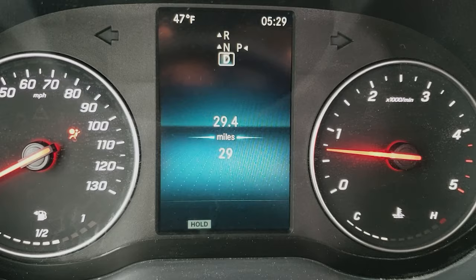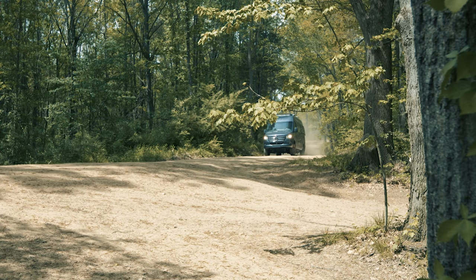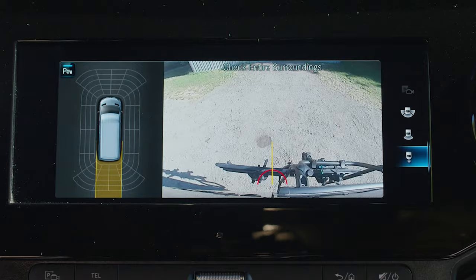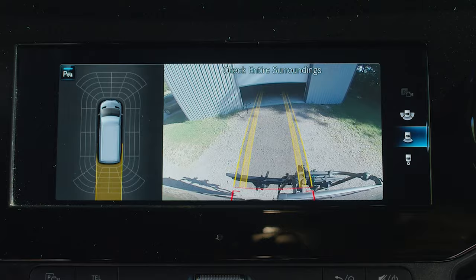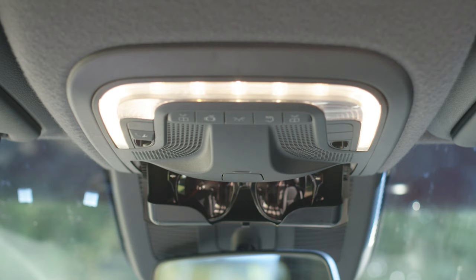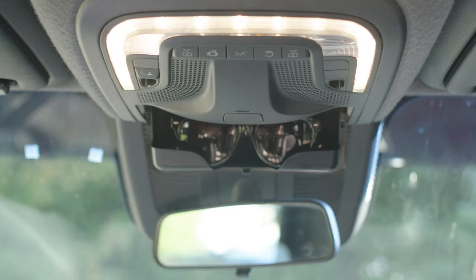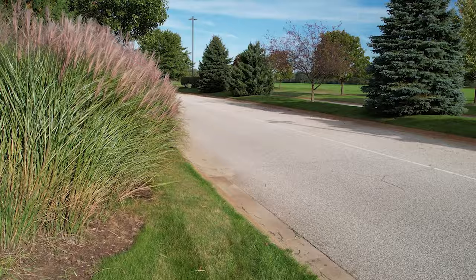You do have headlight assistance that automatically switches headlights from low beams to high beams. The parking package puts grid lines on the camera that move with you in reverse, so you'll have no issues getting into that tight camp space. Right up here with your dash lights, you have a place to store your sunglasses and an SOS button with emergency call — this feature detects a crash and will immediately call 911 for you.